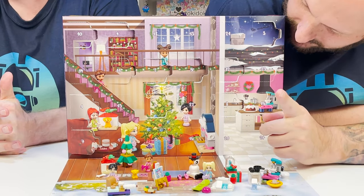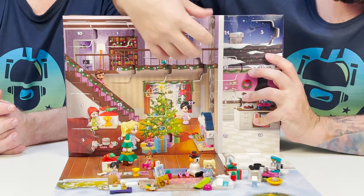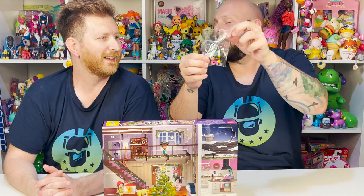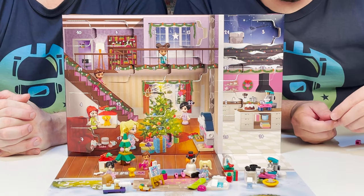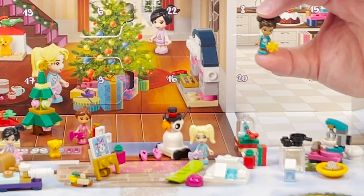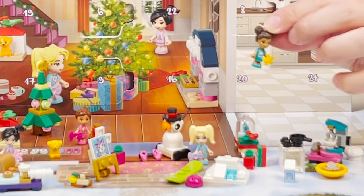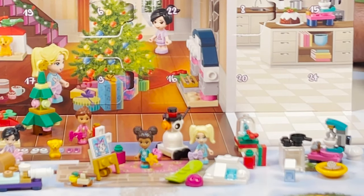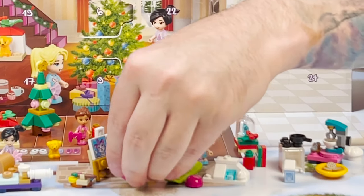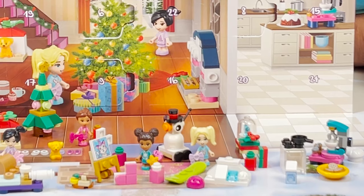Lucky number thirteen. Here's number thirteen — another girl, I've gotten them all so far. Here is our next little friend — this is Mia. She has a snowflake on her shirt. She looks really, really cute. She has the pink stocking and the pink present. Their shirts all have really cute stuff on them.